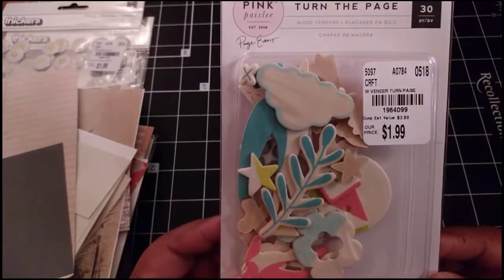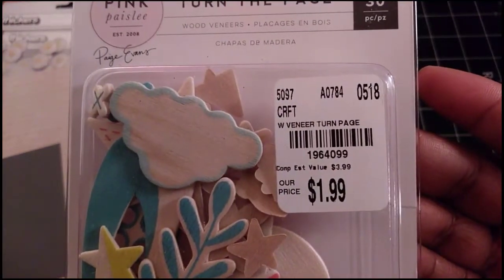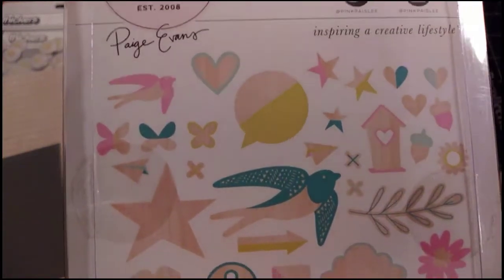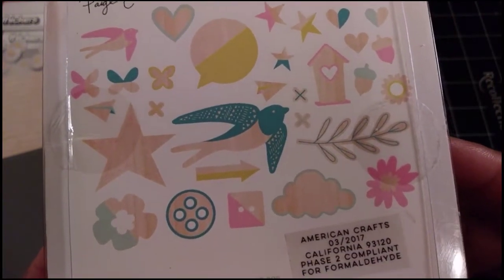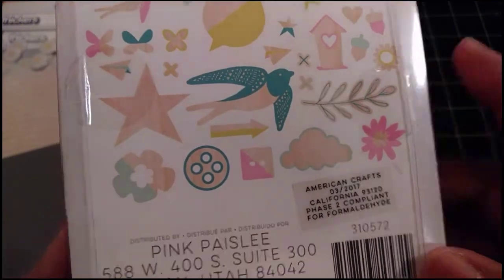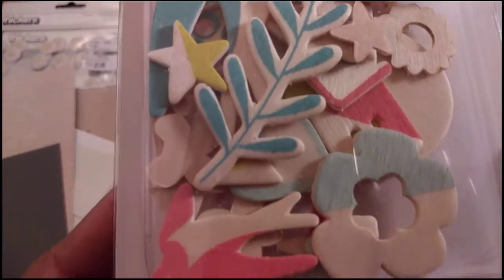Then I picked up a pack of wooden veneers. I like these because they are actually already colored. You get pieces including birds, a birdhouse, a cloud, and some buttons. Like I said, they're already colored, which I really liked.